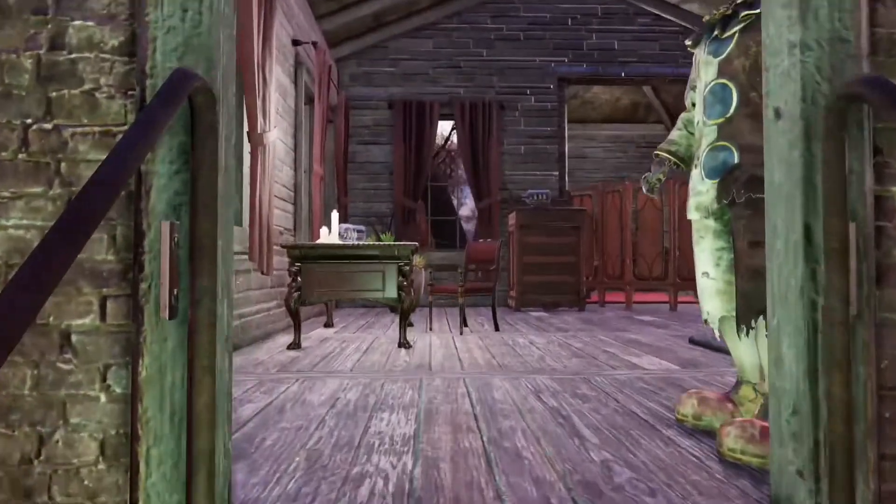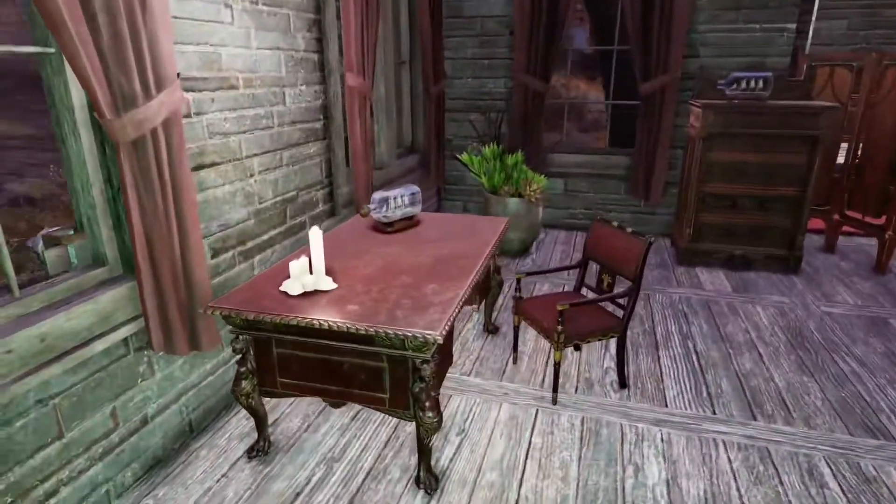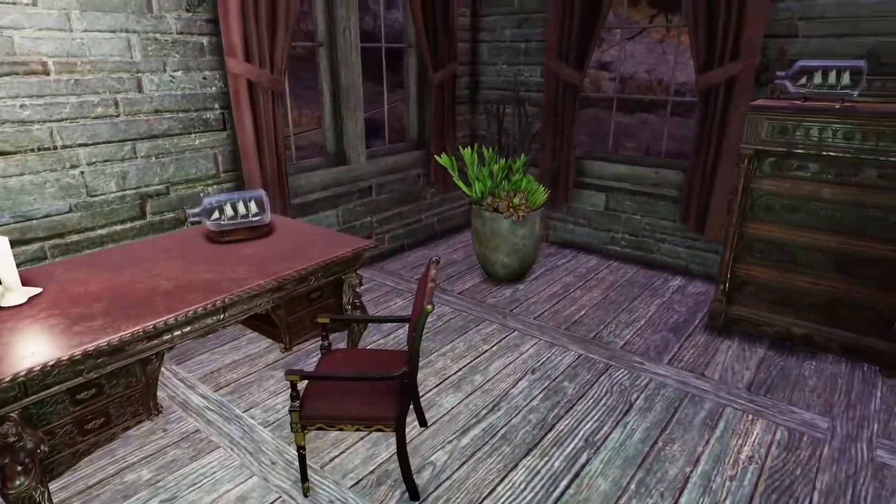I chose to use normal flooring here because I didn't want to keep using the fashknot floors and I felt that I had no other floors that really matched the vibe.